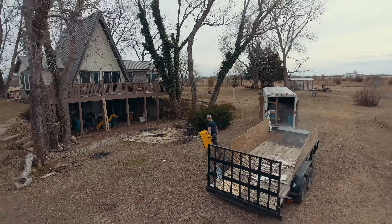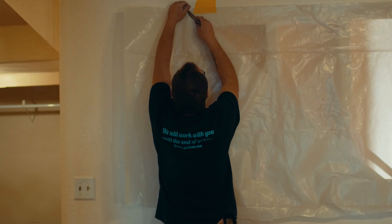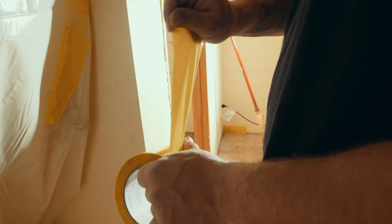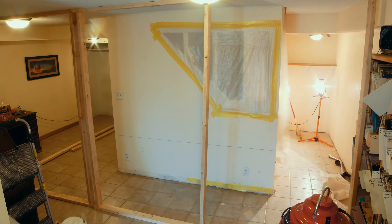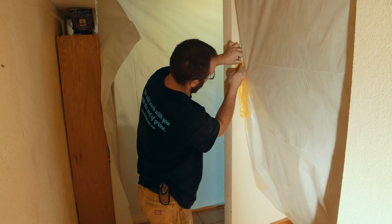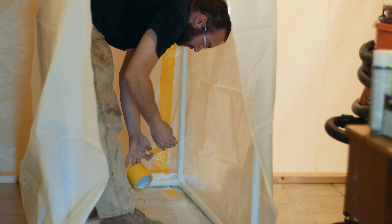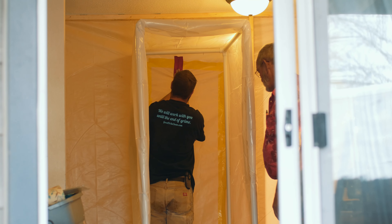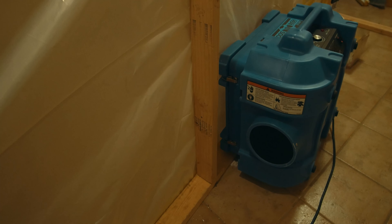Next, we construct temporary walls and put plastic barriers in place under negative pressure to trap in dust and other contaminants during the remediation process. All seams and cracks are carefully taped off. A HEPA air scrubbing machine is also installed to clean the air pulled out of the containment area and to create negative pressure.